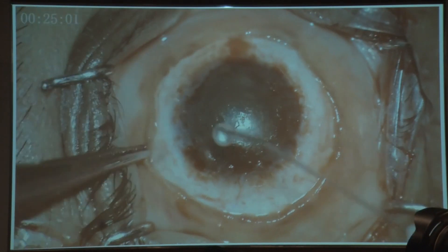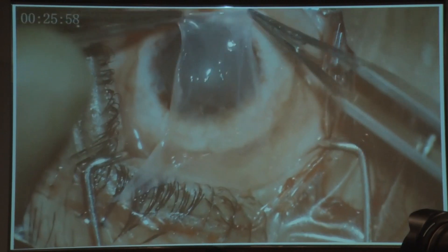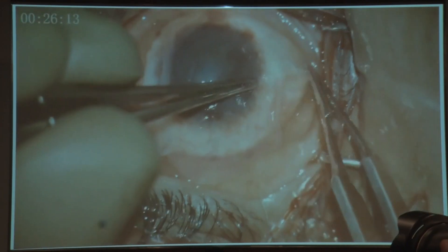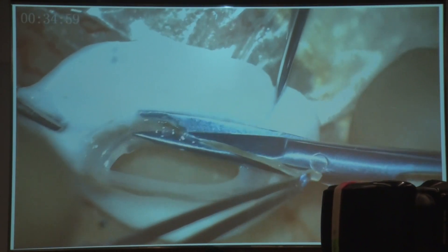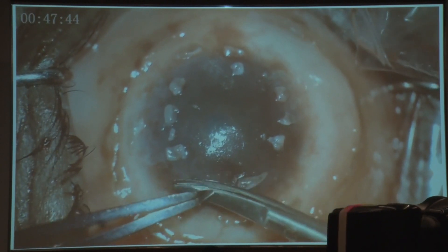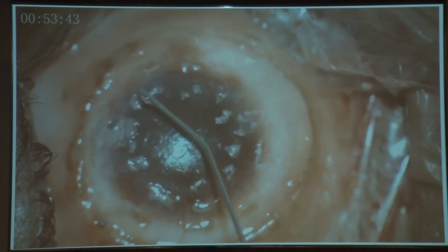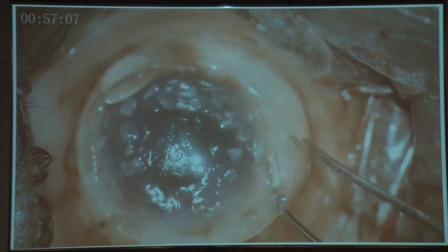The amniotic membrane graft was then placed over the cornea, tucked in under the conjunctiva and secured in place with fibrin glue. Donor limbal tissue was excised and placed over the periphery of the cornea after dividing it into small bits. Fibrin glue was applied and a bandage contact lens was placed.